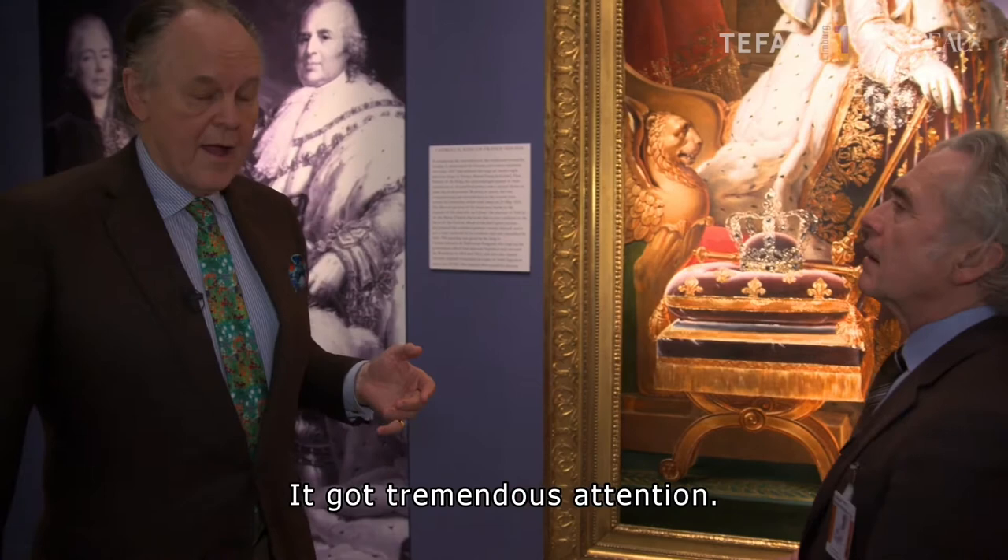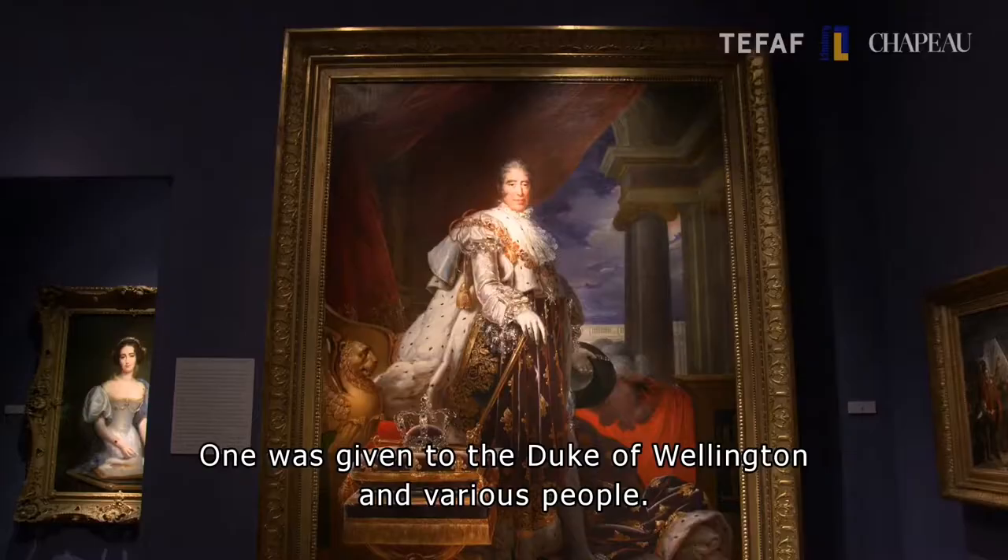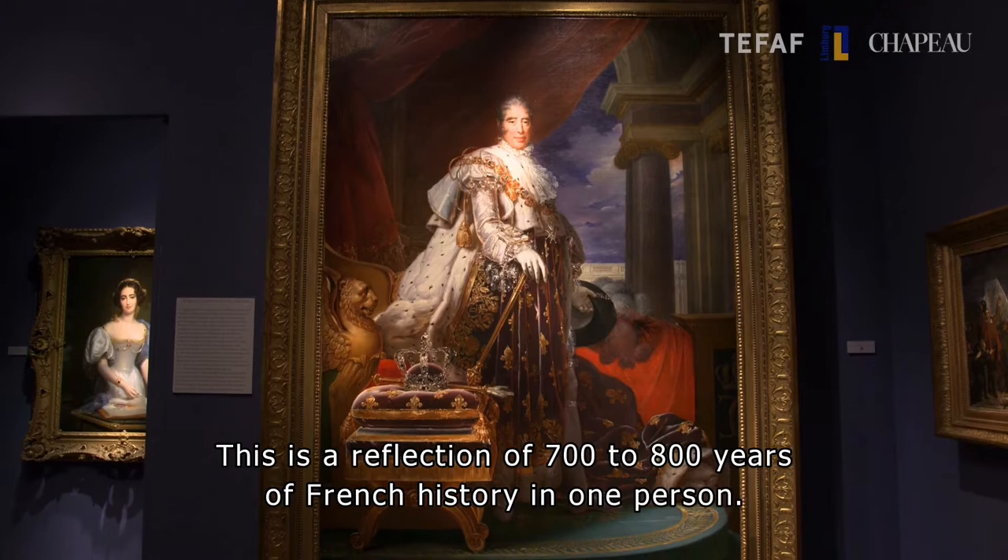The painting was already on show by the time of the coronation — it got tremendous attention. Afterwards, the artist's studio produced a large number of replicas, ones given to the Duke of Wellington and various people. This really is a reflection of 700, 800 years of French history in one person.